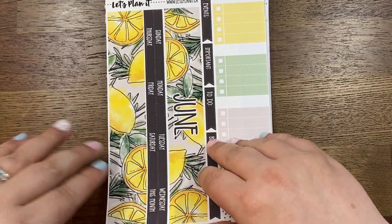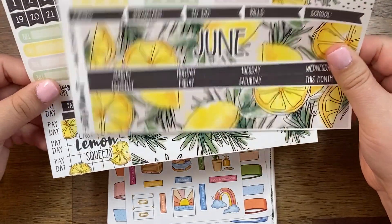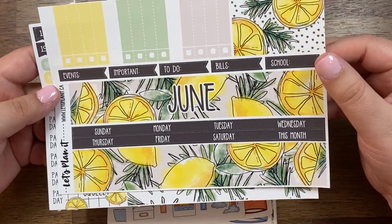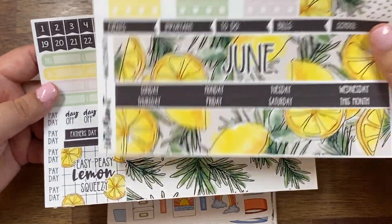First things first — this is the June monthly. All of my monthlies this year are LPI so very excited for this one. Easy peasy lemon squeezy.